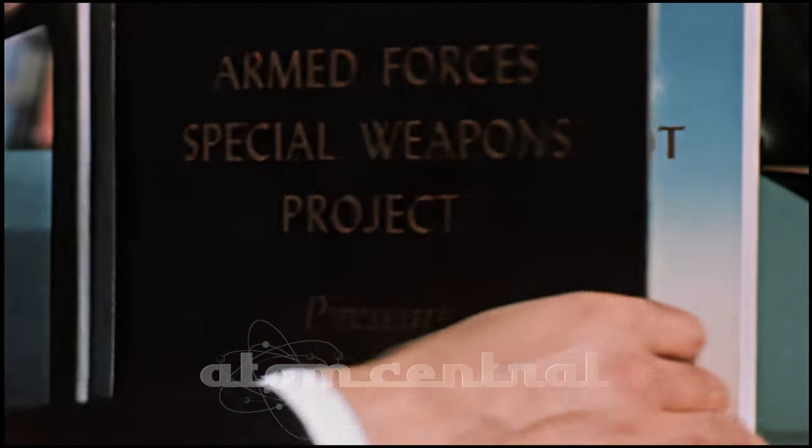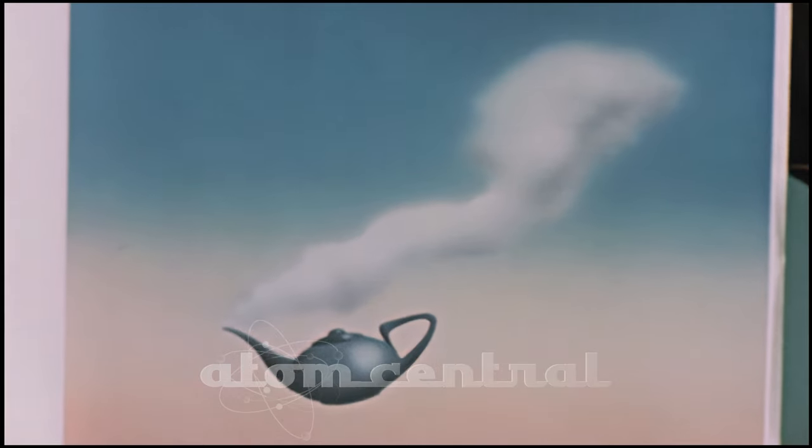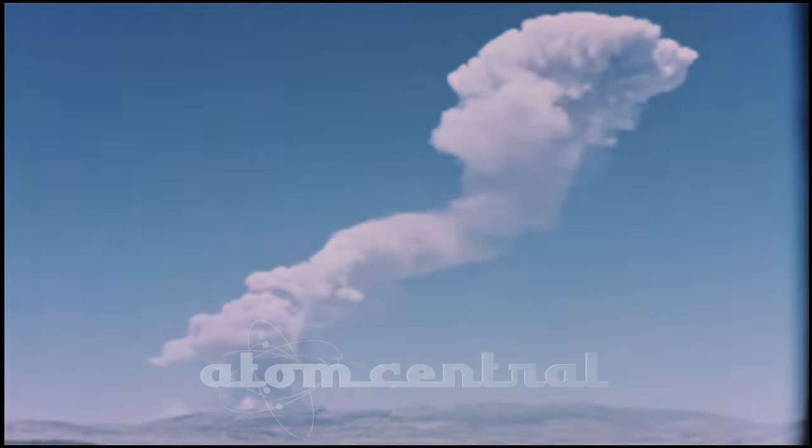During February to May 1955, we conducted Operation Teapot at the Nevada Test Site. It consisted of 14 tests of nuclear weapons. Of the 14, three of them were very important Department of Defense effects tests.